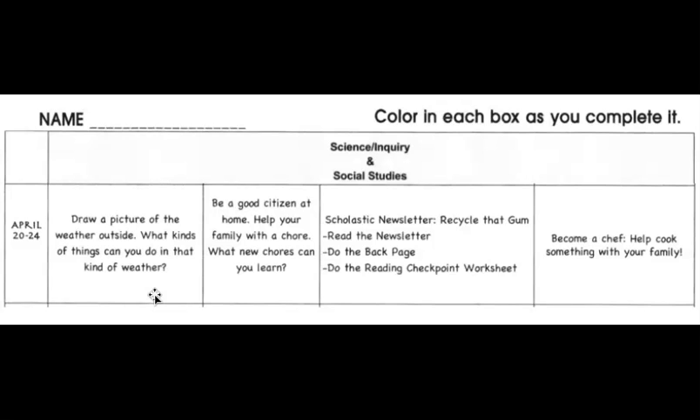For Monday, I want you to look at the weather outside and draw a picture of the weather. Take time, go examine the weather, and get a scrap piece of paper or one from your packet to draw it. Talk about the kinds of things you can do in that kind of weather — if it's cloudy, rainy, sunny, or snowy. You can even draw a picture of yourself doing something in the weather.